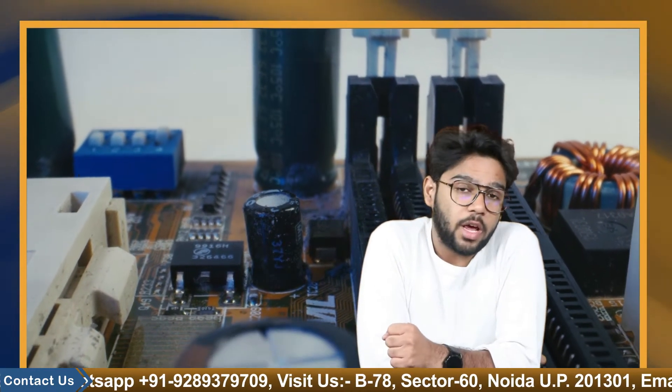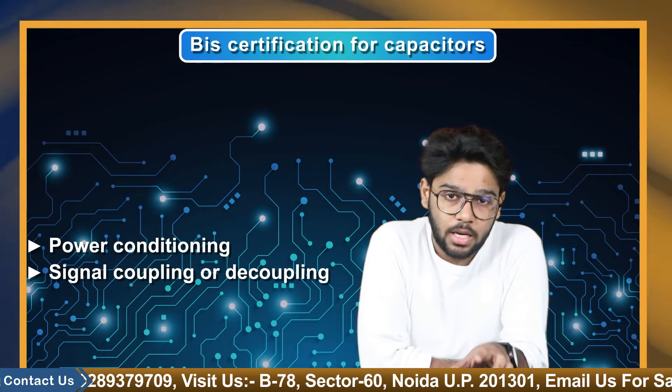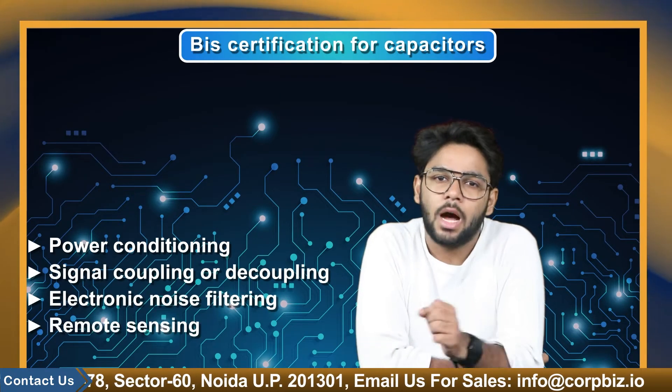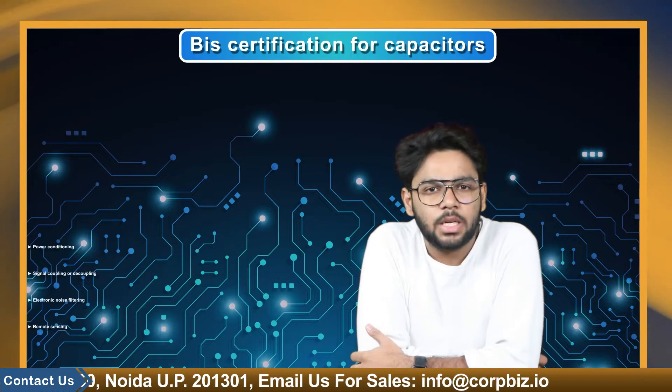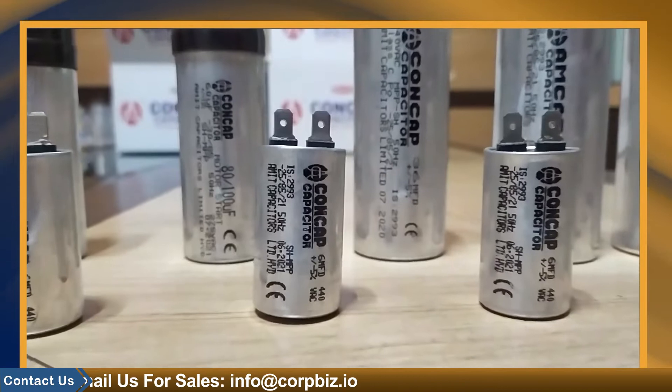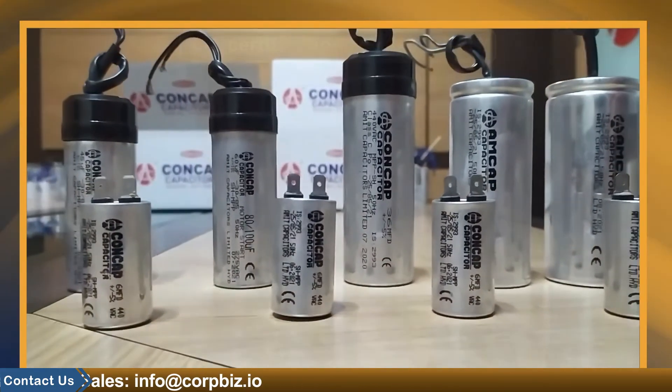Capacitors are most commonly used for energy storage, power conditioning, signal coupling or decoupling, electronic noise filtering, and remote sensing are some other applications. Capacitors are used in a variety of industries and have become an essential part of daily life due to their diverse applications.